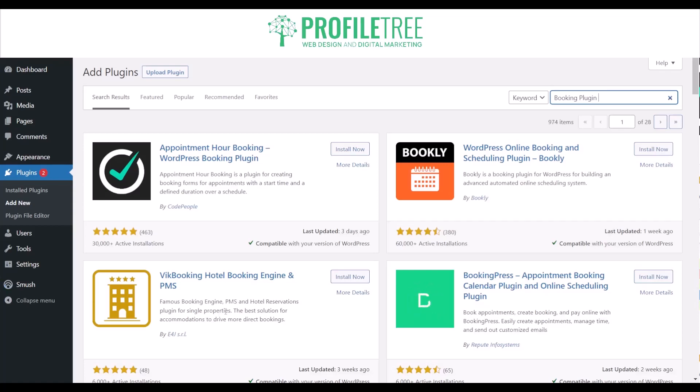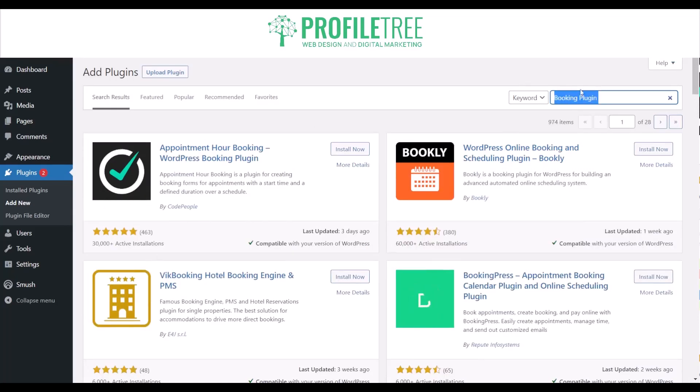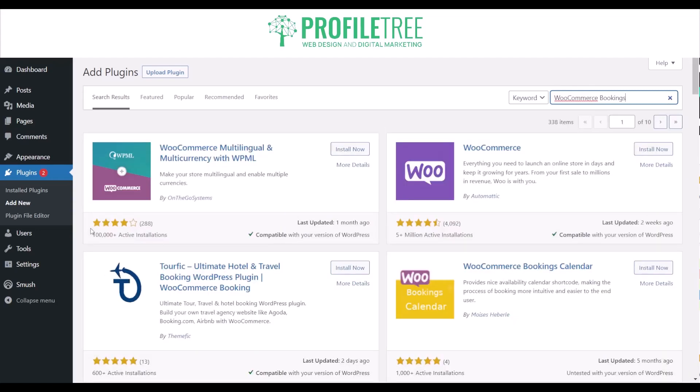There are quite a few results, and one that I would fully recommend is WooCommerce Bookings. WooCommerce itself is a way to have an online store, and WooCommerce Bookings is essentially an extension for the WooCommerce plugin that adds booking functionality to your online store. It allows you to create bookable products, set availability, manage bookings, and accept online payments.